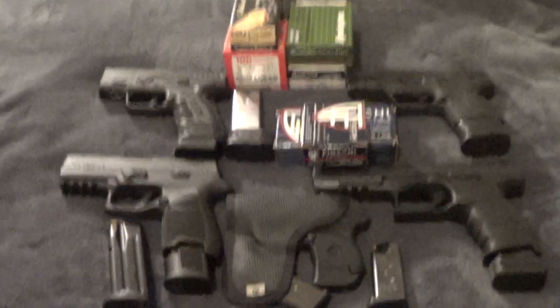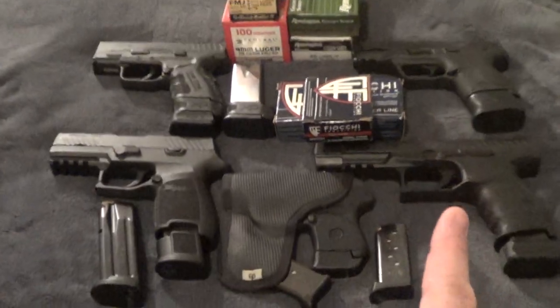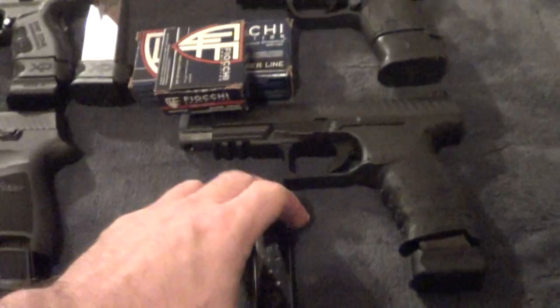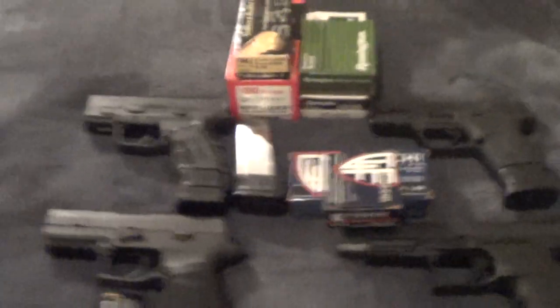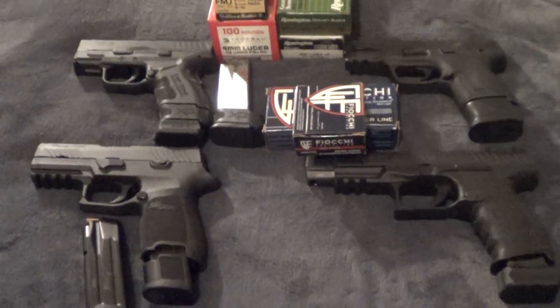I'm going to tell you: nine millimeter — what you should carry — is dependent on barrel length. These are nine millimeters here, other than this LCP. I just did a 380 video on what 380 ammo you should carry, which is very clear. In nine millimeter, there's a lot more good choices out there.